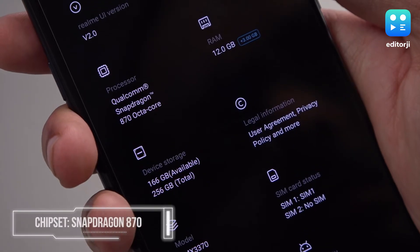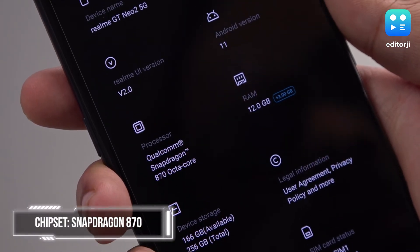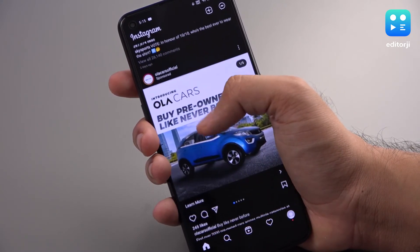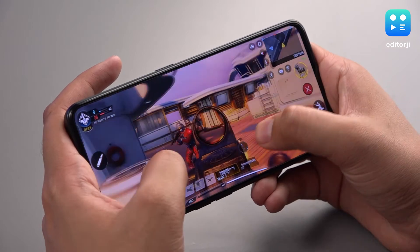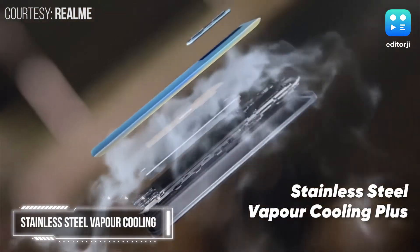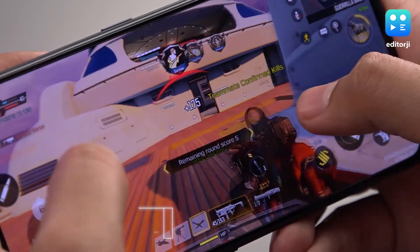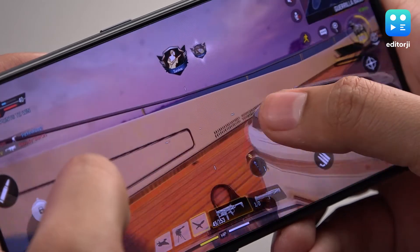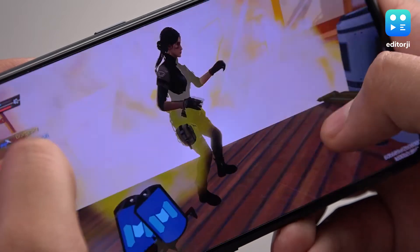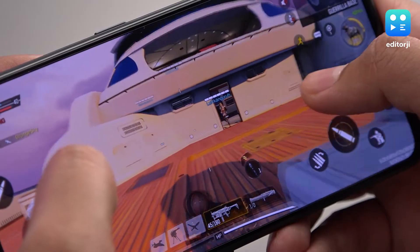The GT Neo 2 is powered by the extremely capable Snapdragon 870 chipset, which is a flagship-grade processor and is very fast. In my initial impressions, the phone is lightning fast with general usage, gaming, and camera operations. Realme also really emphasizes the stainless steel Vapor Cooling Plus system on this phone. They claim this can lead to up to 18 degrees Celsius reduction in CPU temperature and up to 20% higher efficiency. Ideally, this should lead to more stable performance over extended periods of time and prevent frame rate drops after extended gaming.